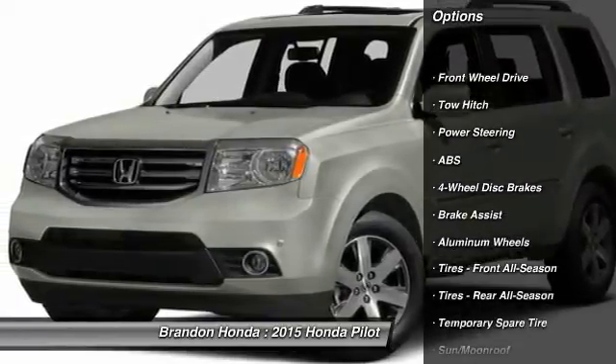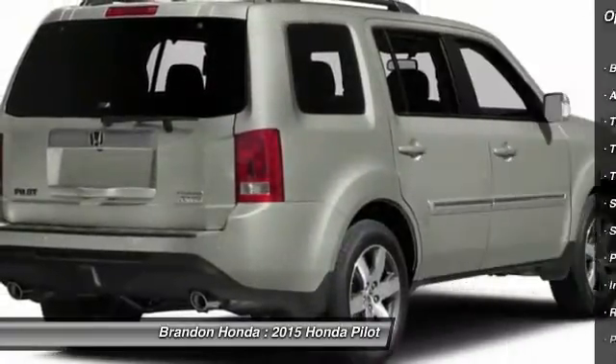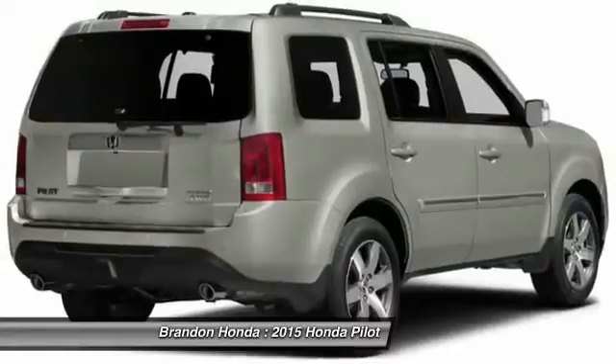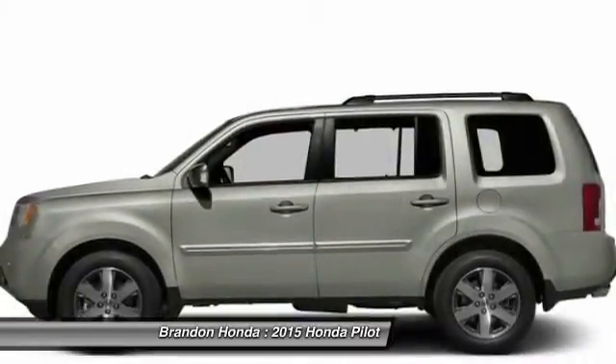Stability control. Navigation system. Traction control. Steering wheel audio controls. Power lift gate. Toe hitch. Anti-lock braking system. Power passenger seat. Air conditioning. Driver airbag.